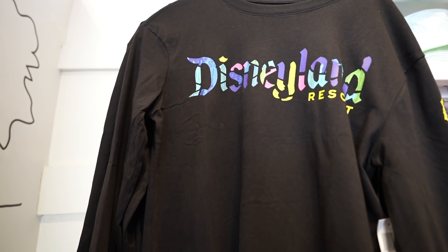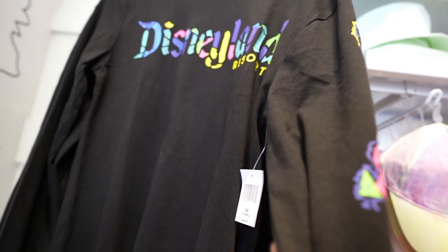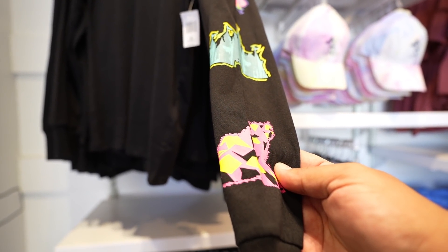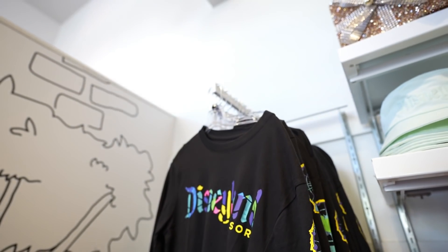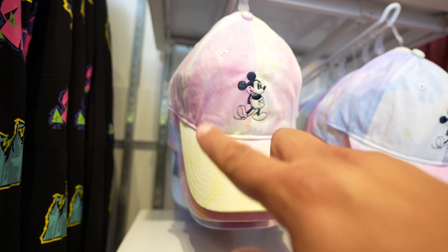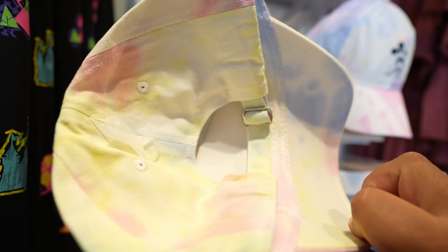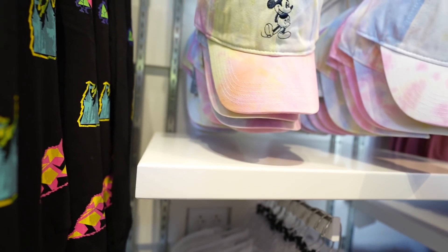We've made it to the Disney Dress Shop — check out this new shirt, which is honestly really nice. I love the colors, and look at the sleeve — there are a lot of park icons on there. This shirt is $44.99 and they have sizes extra small to 2X. They also have this hat here which I've never seen before — it's all tie-dye looking and it matches that new Spirit Jersey really well.